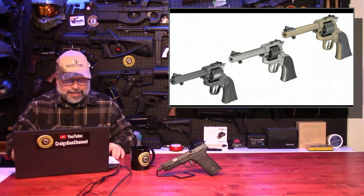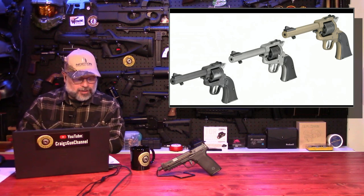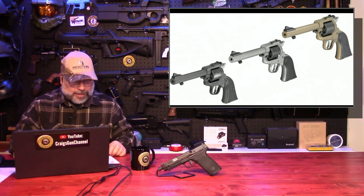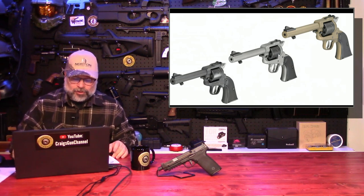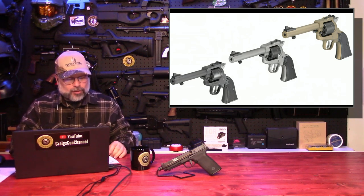It comes in three Cerakote colors: black, silver, and bronze. The Super Wrangler features an adjustable target sight and a 5.5-inch barrel with a 1-14 right-hand twist. It's 11 inches in overall length and weighs 37.7 ounces. The standard checkered black grip panels can be swapped for single-six panels, allowing for a variety of customized options, and it will fit in any single-six holsters that accommodate the 5.5-inch barrel. The cylinders are unique to the Super Wrangler and are not interchangeable with the standard aluminum frame Wrangler or the single-six convertible cylinders.